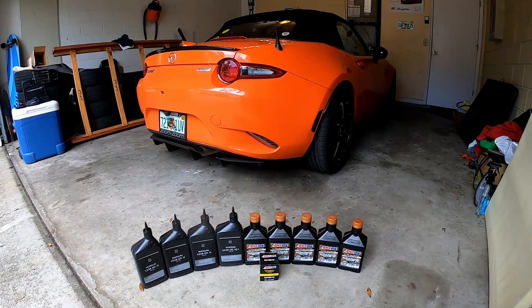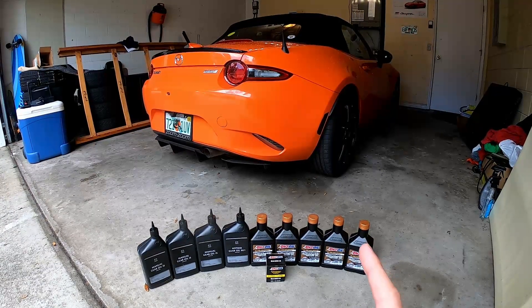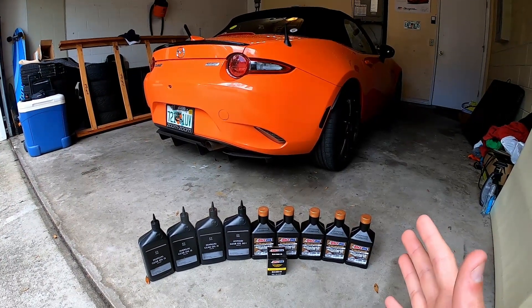Hello everybody and welcome back to the DriveMX5 channel. It is maintenance day for the Miata. I'm almost at 34,000 miles on this car — hard to believe I've driven it that much already.